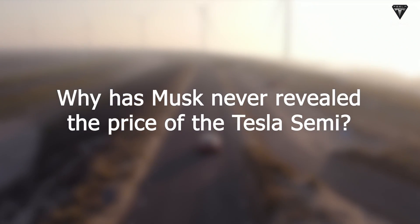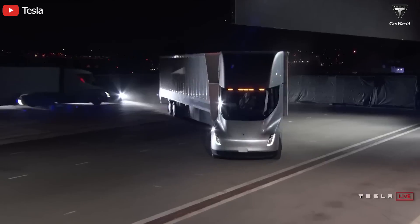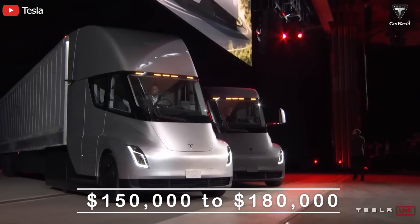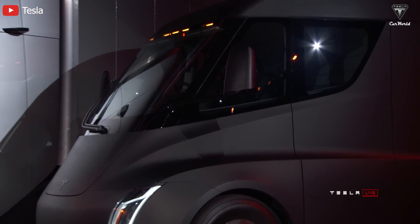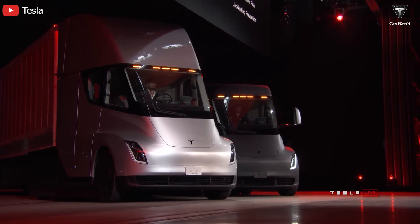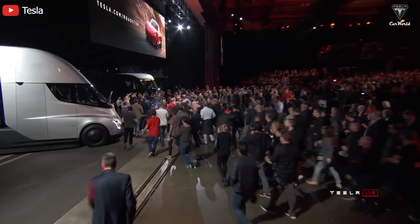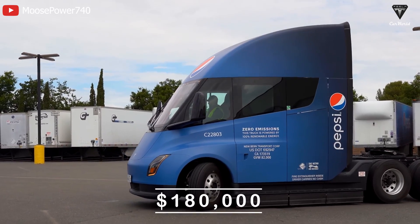Why has Musk never revealed the price of Tesla Semi? The Tesla Semi has been launched for seven years, and its price is still a mystery. Rumors about the price tag range from $150,000 to $180,000 for the 300-mile and 500-mile variants, but that's just the story from 2017 when Elon first unveiled it, and these price points have never been confirmed by Tesla. In fact, the price of the Tesla Semi has never been $250,000 — but this is actually its original price instead of $150,000 or $180,000 as people think.